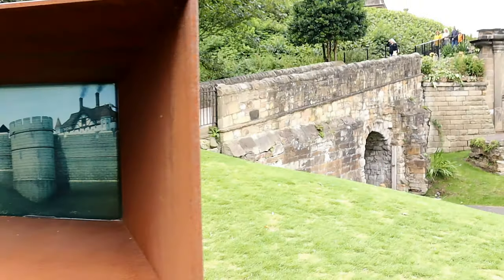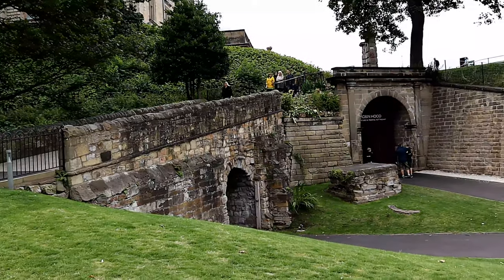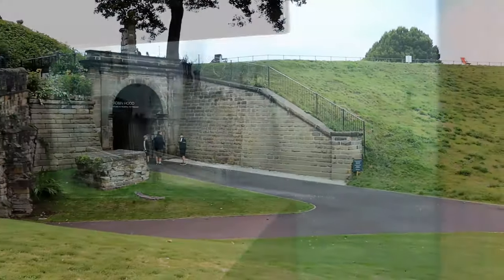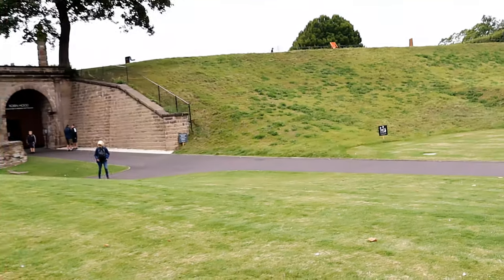Nottingham was of such strategic importance that William the Conqueror appointed his trusted friend William Peverell as Constable. Peverell's heirs continued to be Constables until 1155, when control of the castle passed to the newly crowned Henry II.